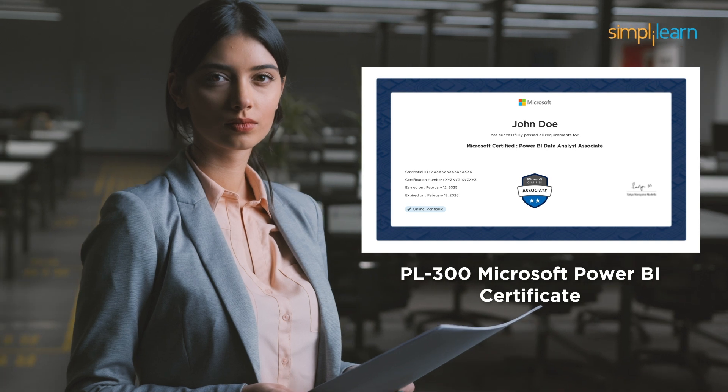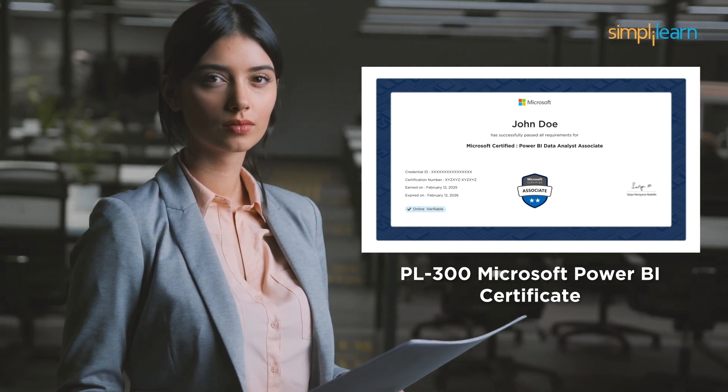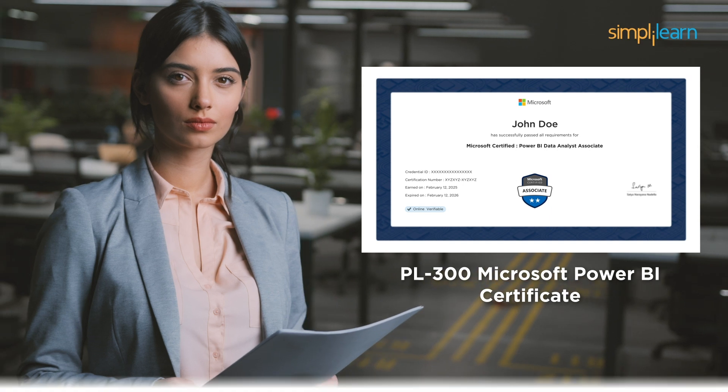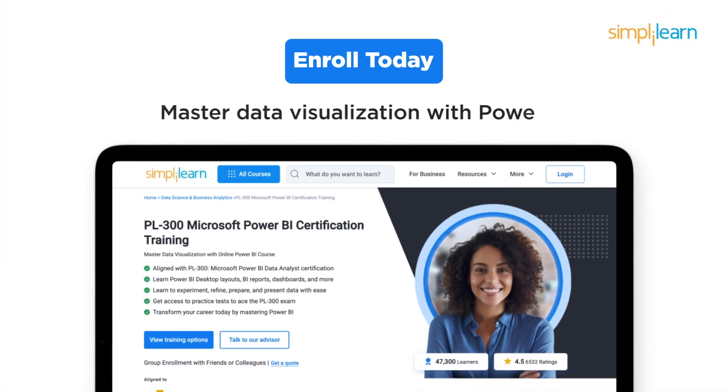By the end, you won't just understand Power BI, but will be fully prepared to ace the PL300 Power BI certification exam and confidently apply your skills in the real world. So enroll today and master data visualization with Power BI.